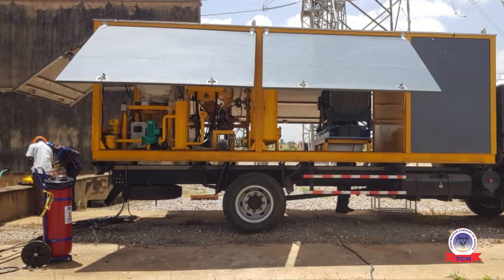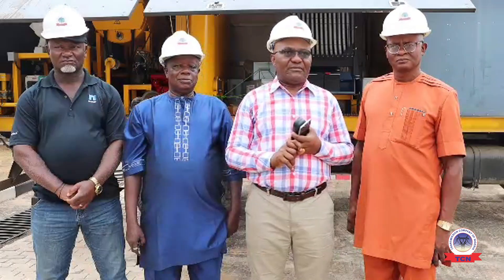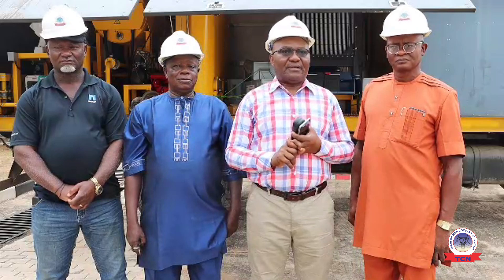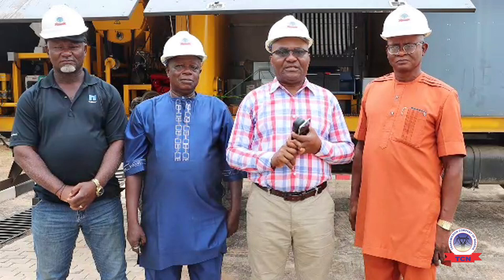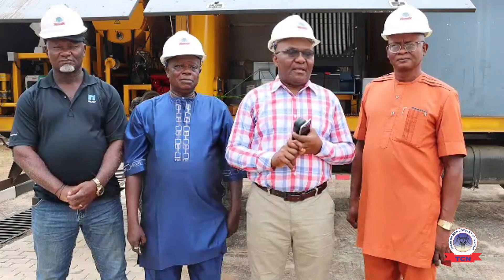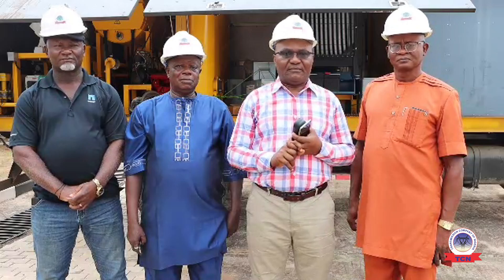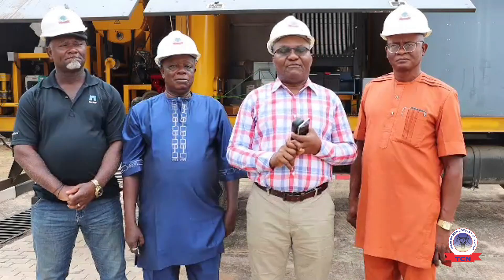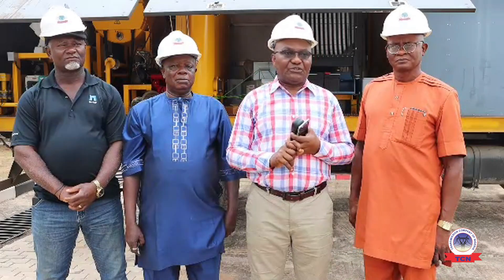The oil regenerator is a regeneration machine used to improve transformers when they are getting old — their oil and their insulation. Most of our transformers are 20 to 30 years old and above. When you get to that stage, there is a need for regeneration, so that you filter the oil and put it back to how it was — filter the oil, improve the insulation.